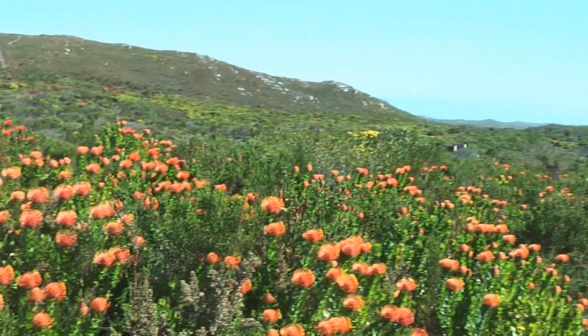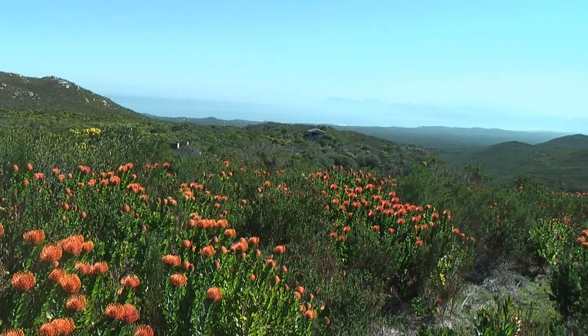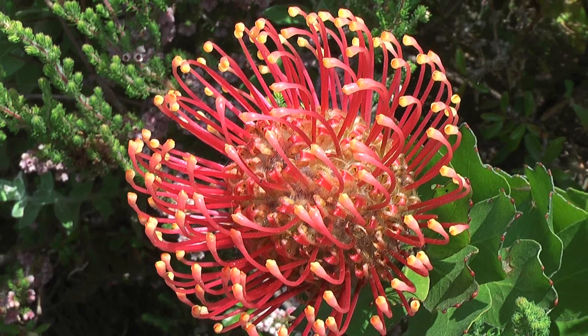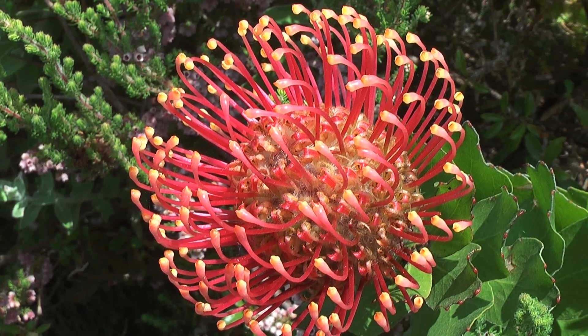And until the next fire, the plant is going to be making these beautiful flowers, producing these seeds. The seeds are being carried underground and stored in this underground seed store — like a seed bank — until the next fire.